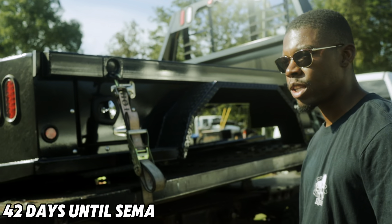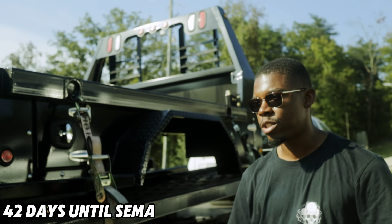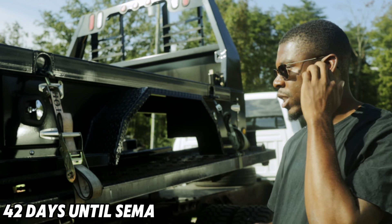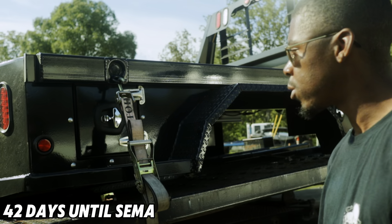We got to go down there this coming weekend and pick that up — they ran a little bit behind due to car shows and stuff they got going on, but it's cool. We're still pretty well on schedule as long as I can get my paint work done within the next week or so. Really about two weeks out and we'll be straight.